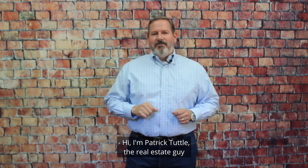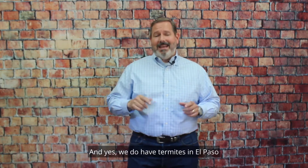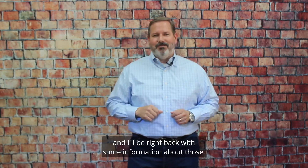Hi, I'm Patrick Tuttle, the real estate guy with Legacy Real Estate Services, and today we're talking about termites. We do have termites in El Paso, and I'll be right back with some information about those.